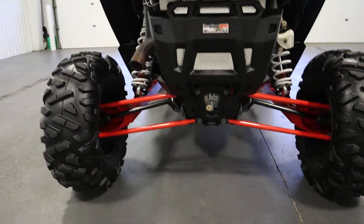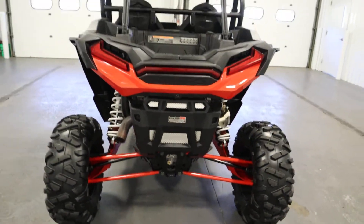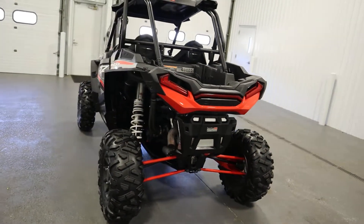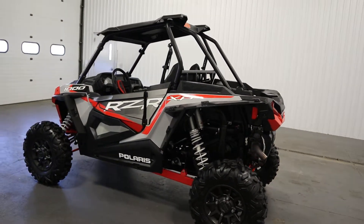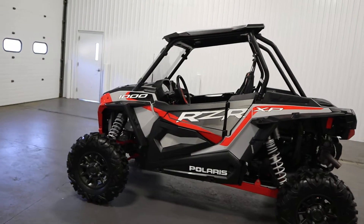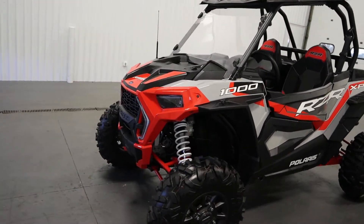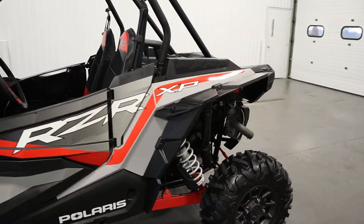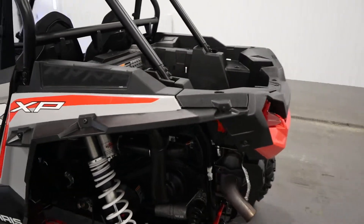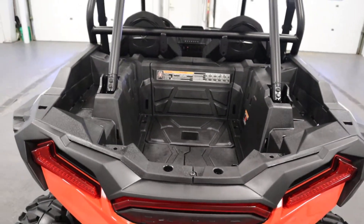This RZR has 14 inches of ground clearance. It has four wheel hydraulic disc brakes with dual bore front and rear calipers. It has low and high beam LED lights. It has a 9.5 gallon fuel tank, and a rear cargo box with a 300 pound capacity.